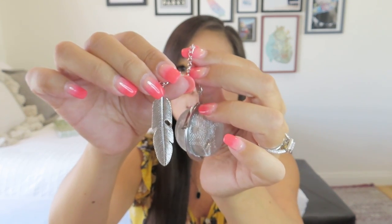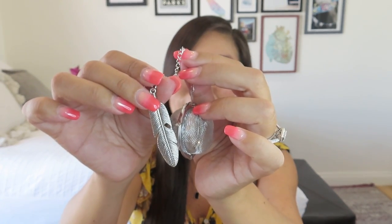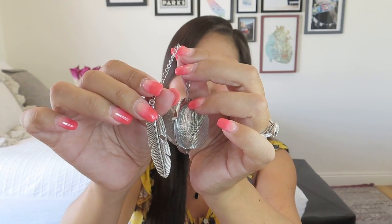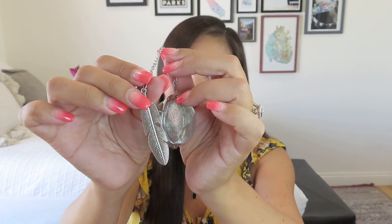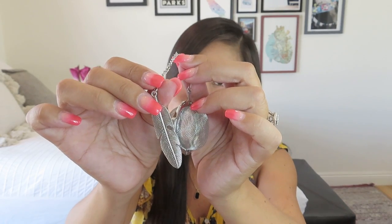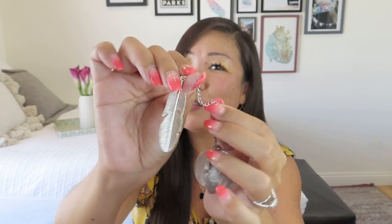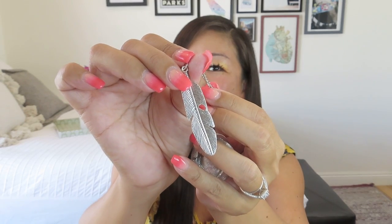We actually have a secret password today! When you come across a secret password in one of my videos, enter it along with your contact information in the Google Form linked in the description box below. Five days into the following month I use a random number picker to select a few winners to receive a mystery box filled with goodies from the boxes I review. You have to be 18 or older, have a US or Canadian mailing address, and be a subscriber of my channel. Our secret password today is 'feather,' in honor of this cute little feather tea infuser from The Traveling Teapot out of Colorado.